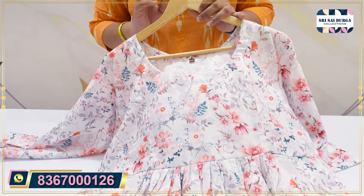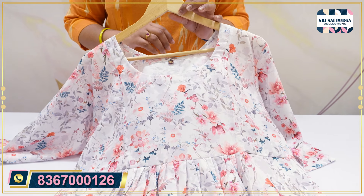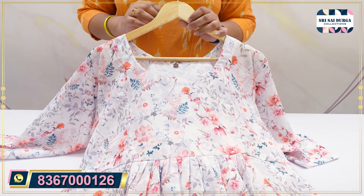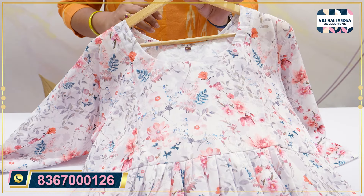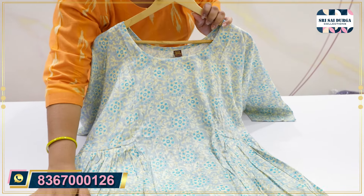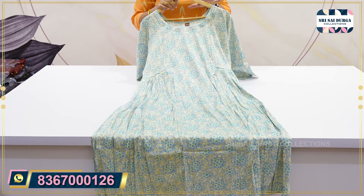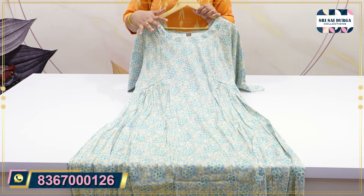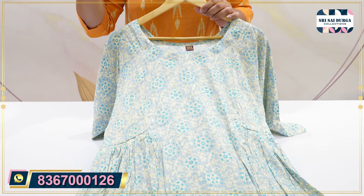There are also 3XL to 5XL sizes available. In case there are some collections available in this video, you can take a screenshot or save it. You will also have a video call facility for each and every article to see clarity in each and every item.